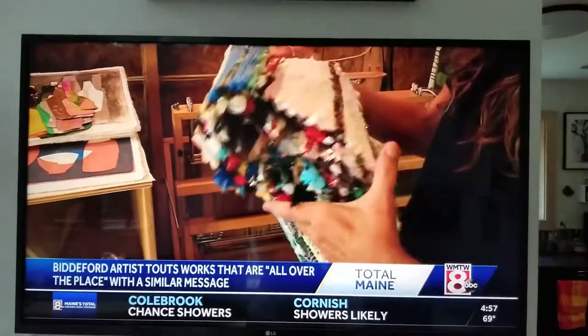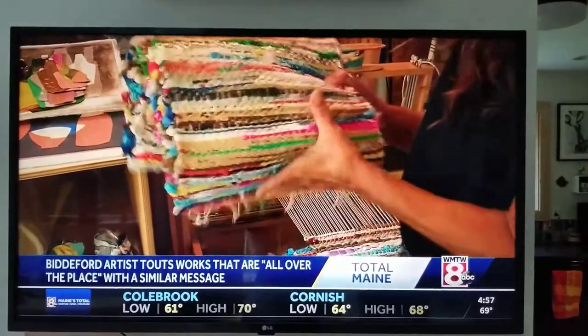It's all about repurposing materials. Nothing goes just straight from, you know, me to the trash. It always has a pathway. And if I'm not making something out of it, I'm using it for something else.